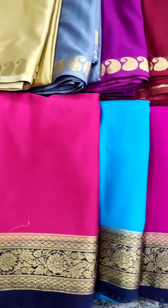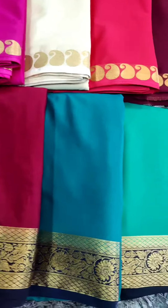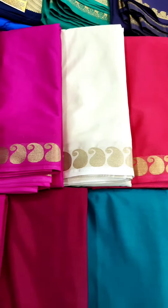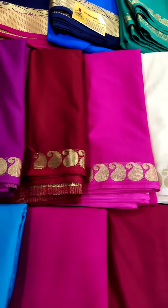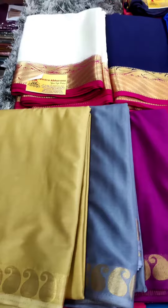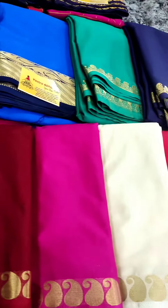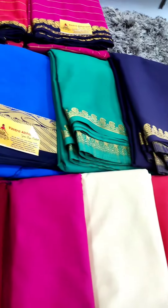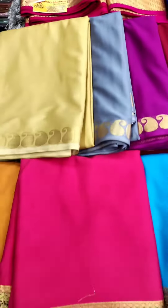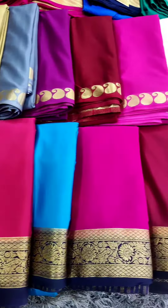Hi all, this is Priya from Vastra Abanna. These are all Mysore crepe silk — we have with the contrast border and we have with the self mango design border. These are the colors available, and these are all on discount: $7.99 and $8.50 is the price. These many colors are available, already all in our website under the Mysore silk category. I will send you the code also — please check out.